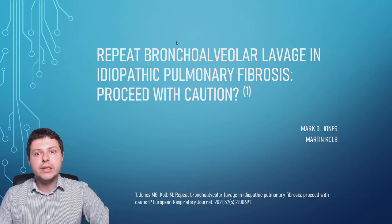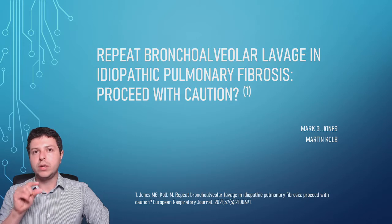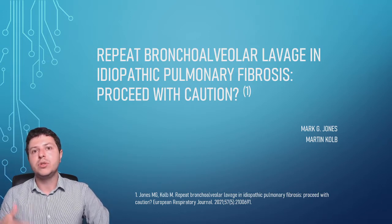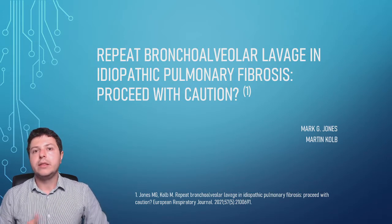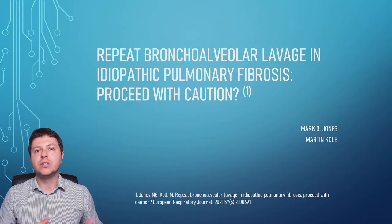Bronchoalveolar lavage is a bronchoscopic procedure — a camera test for the lung — in which we perform a lavage, which is a lung wash. A bit of saline is introduced into one segment of the lung, pushed in, and then collected back by aspiration. We look at it in the lab to see what kind of cells are in the lungs, what biomarkers and proteins are there, and what gene expression can be seen in cells collected from the lavage fluid. It's a really, really useful procedure.